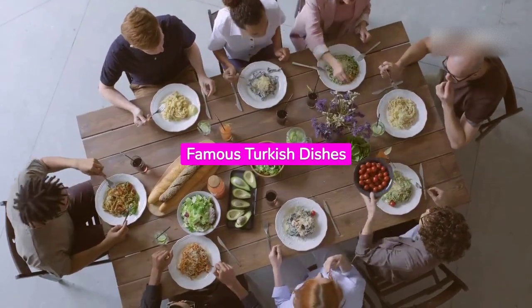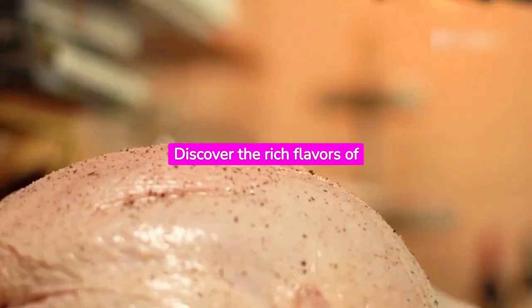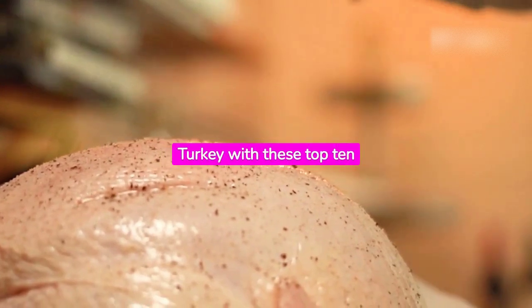Top 10 Step-Wise Famous Turkish Dishes. Discover the rich flavors of turkey with these top 10 dishes.